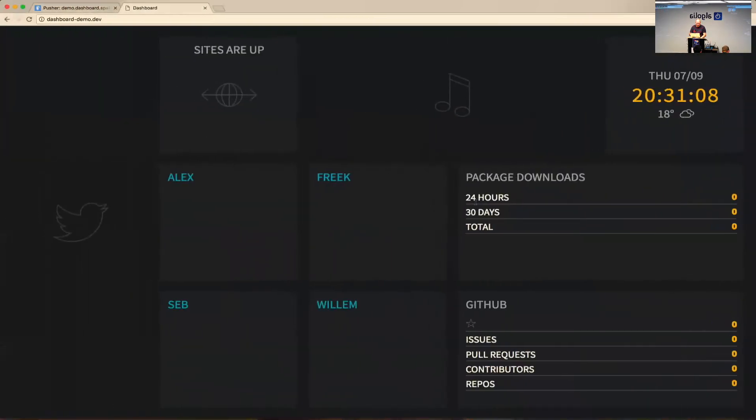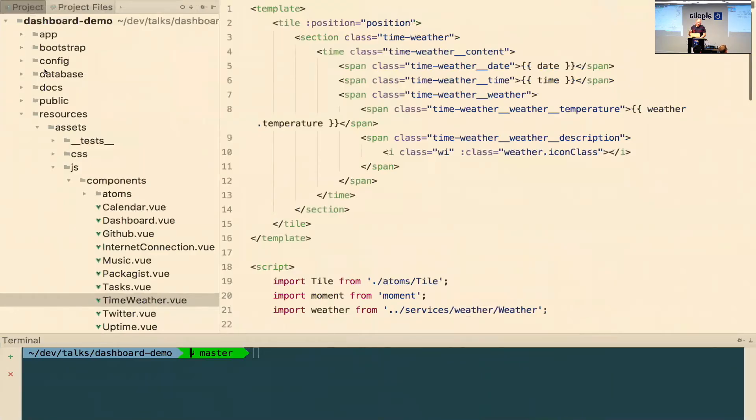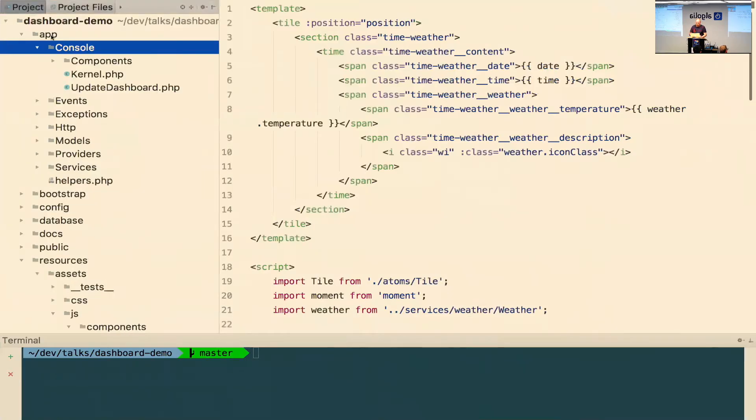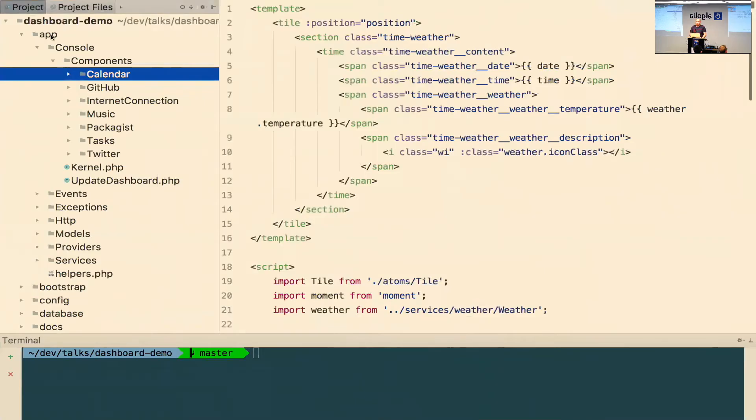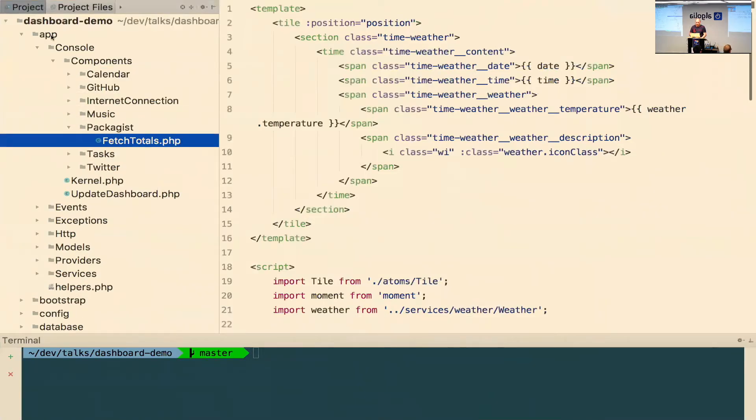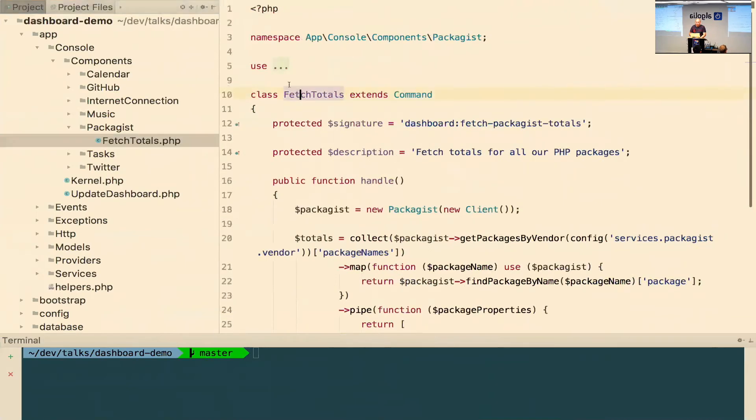Let's take a look at the packages tile — that's the tile that displays the amount of package downloads. There's some server-side logic to fetch the data. In the app directory there's a console/components directory where all the code lives to fetch data for the components. Each component that needs data has its own directory. People that know Laravel will immediately see that this class extends Command — something you can execute on the command line that can also be scheduled.